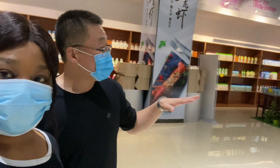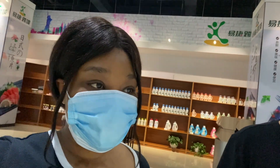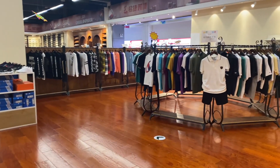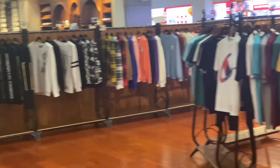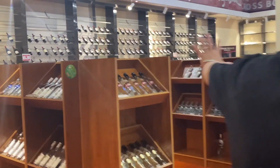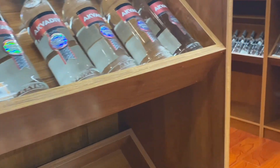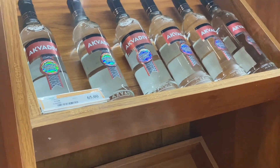Every commodity here in the supermarket is imported from different countries — foreign countries like Japan, Korea, mostly Asian countries. They have clothes, and wine — wow, there's a whole section for wine — and they are all imported products.